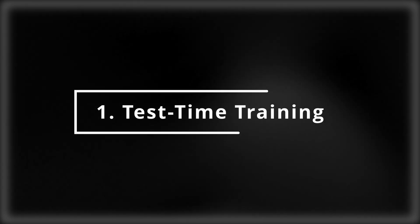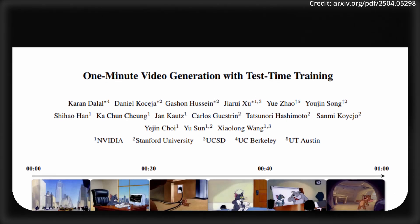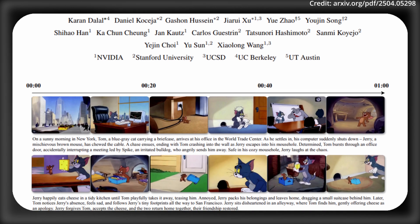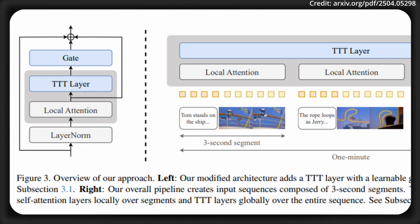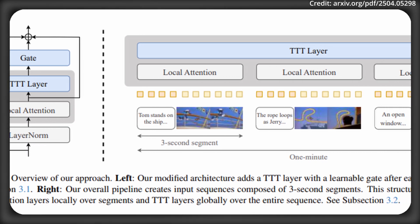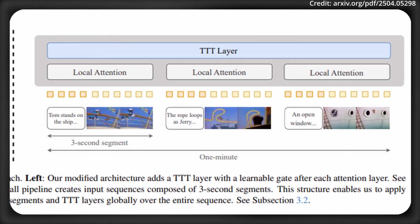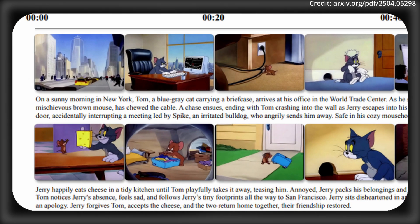But that's not the only leap, as NVIDIA, Stanford, UCSD, UC Berkeley, and UT Austin also just released a brand new way to transform how we create videos with test-time training. The TTT layers are a game-changer because, unlike standard approaches, TTT's hidden states are mini-neural networks themselves, packing a punch of expressiveness. The researchers plugged these layers into a pre-trained transformer and unlocked the ability to generate one-minute videos from simple text storyboards.